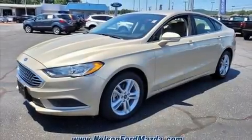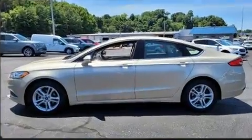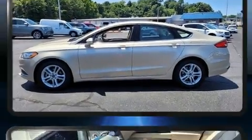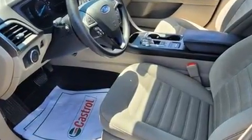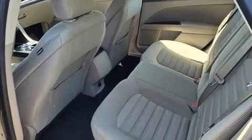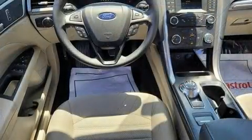Experience driving perfection in the 2018 Ford Fusion. This four-door, five-passenger sedan provides exceptional value. Smooth gear shifts are achieved thanks to the efficient four-cylinder engine, and for added security, dynamic stability control supplements the drivetrain.